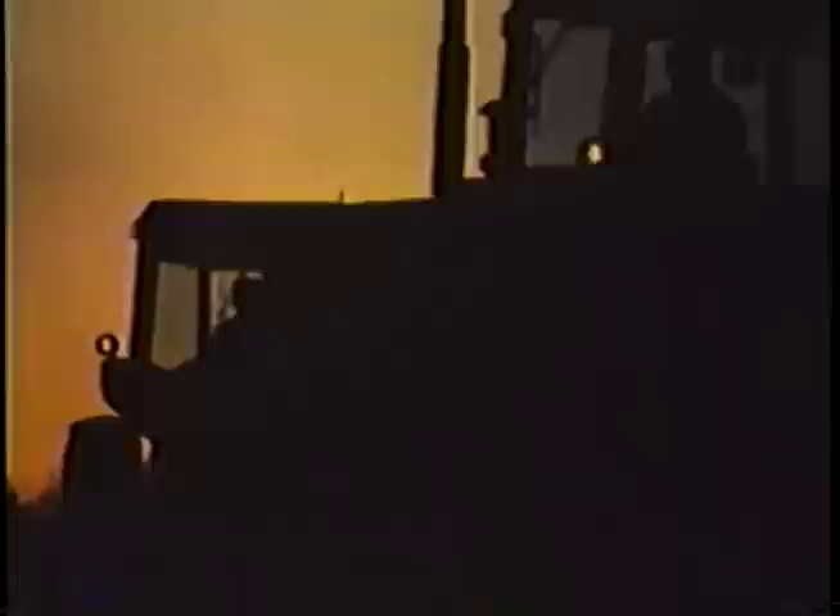Test drive a Series 3 Field Boss tractor from White Farm. You'll find efficient, comfortable tractors able to handle any job on your farm. We think White Farm will become your tractor company.